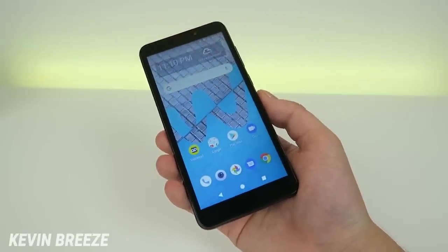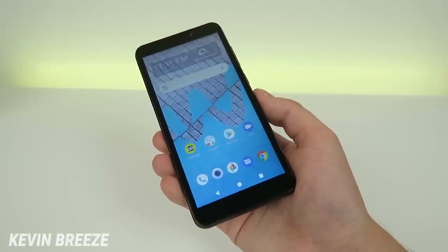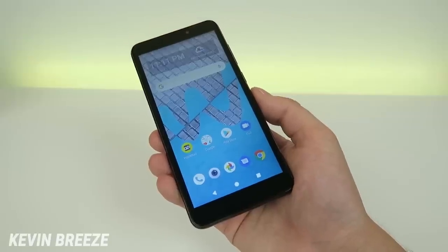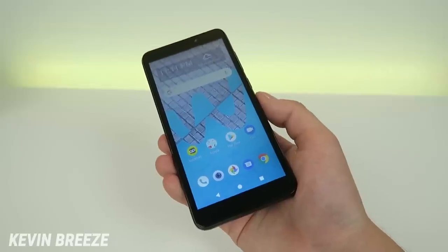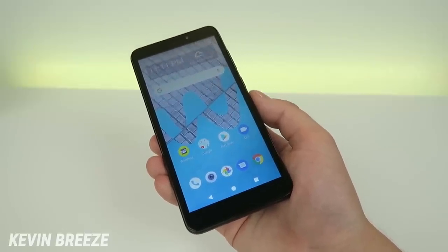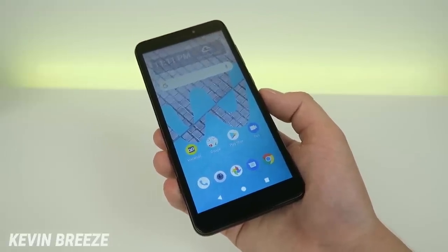The Weco Ride features a 5.5 inch display with a resolution of 480 by 960, so the display itself is under 720p. It features a PPI of 197. For a device that comes in at $40, that's to be expected.